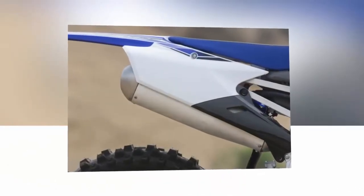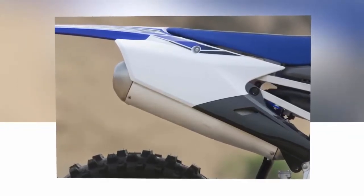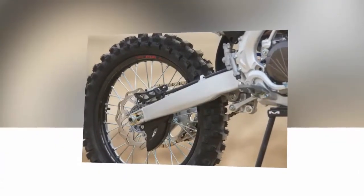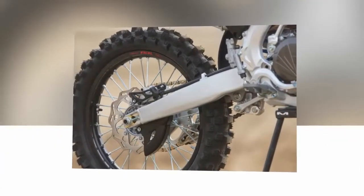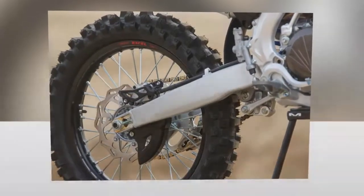It's also worth mentioning that Yamaha's launch control system, which is activated by a push of a button on the bars, actually does work. It puts the power to the ground in a more controllable manner when the gate drops, and then allows the power to increase 10 to 20 yards off the line.